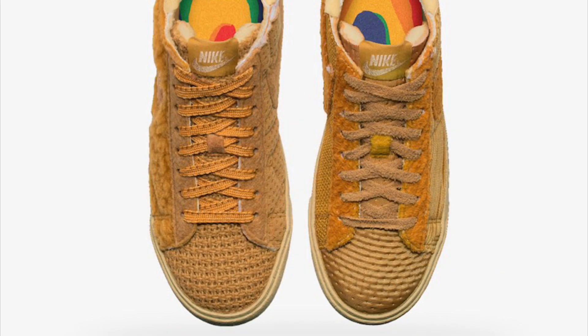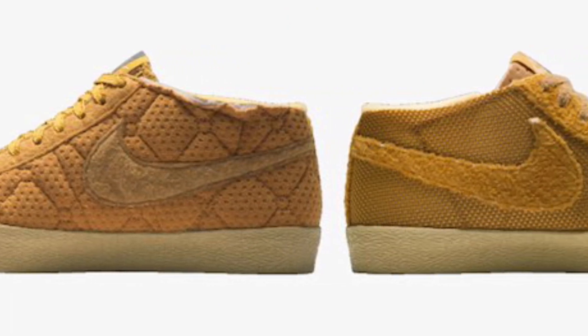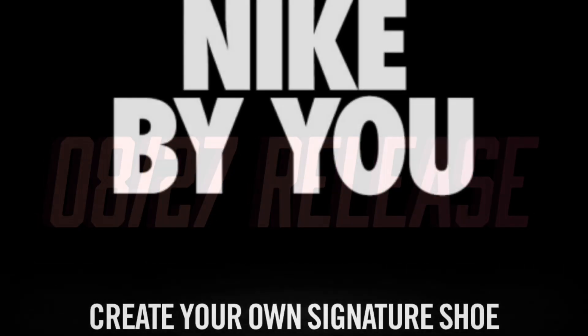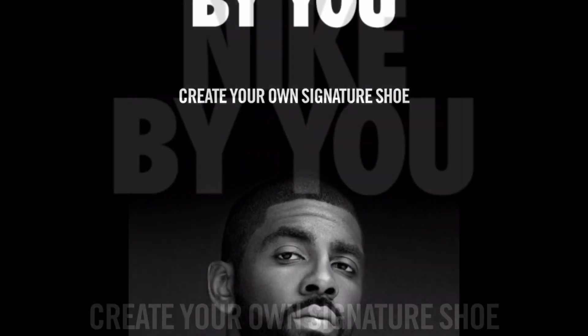Nike released official images for the Cactus Plant Flea Market Blazers today, and they look amazing. The base shoe design with the patchwork stuff looks really great. They also announced the release date, which is on August 27 — that will be the release date on the Nike By You system.